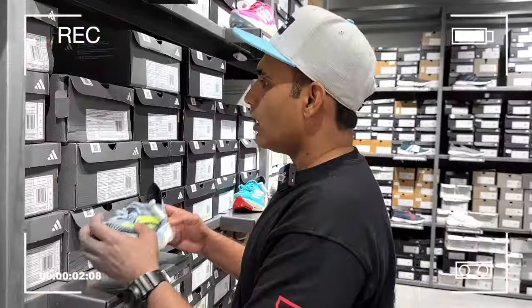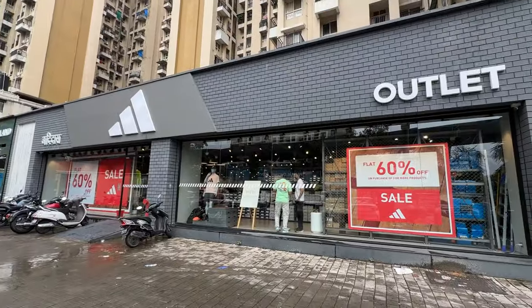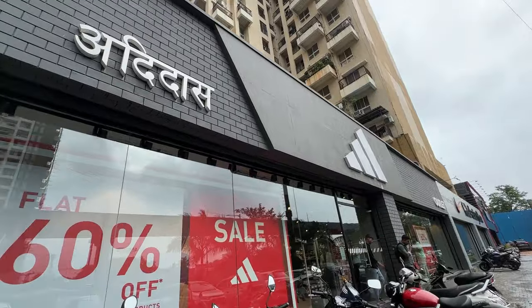Welcome guys to Smart Kicks! This channel is all about sneakers. Today we are going to the Adidas factory outlet, which is at Dahisar. In front of the Adidas, you will find Nike, Puma, and Adidas factory outlets. We already made a Nike video; today we're going to Adidas to check out what sneakers are good, any discounts, and some apparel. I'm also going to try some outfits — if it looks good we'll get it, if not we'll move on. Let's go inside.